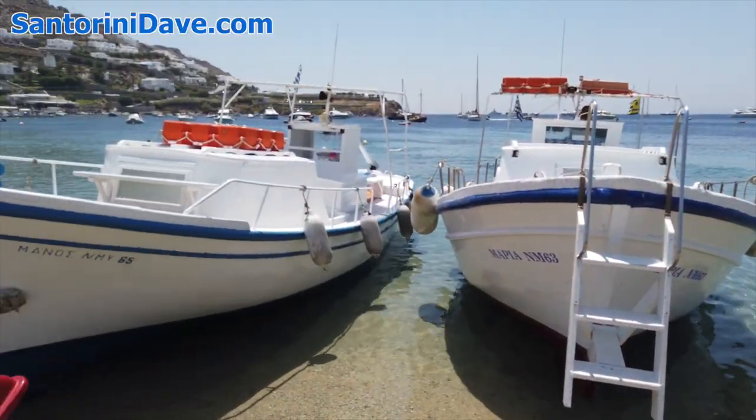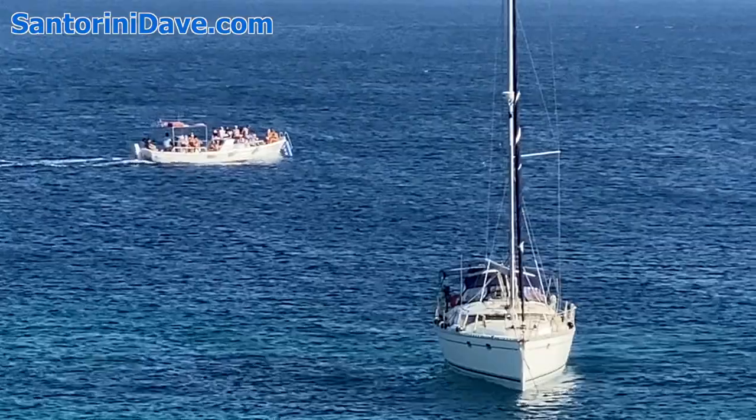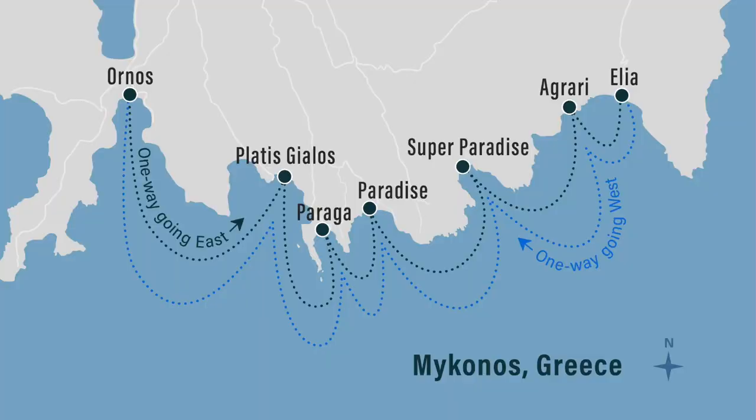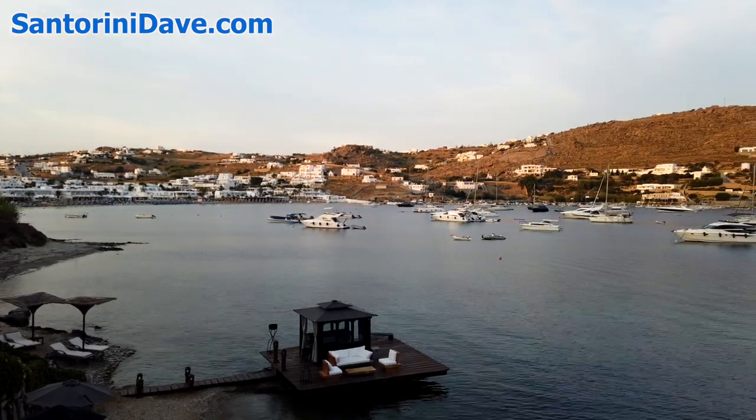Ornos is also the starting point for the Mykonos water taxi to the island's southern beaches of Platizielos, Paraga, Paradise, Super Paradise, Agrari, and Elia. Here are some of the best hotels in the Ornos Beach area.